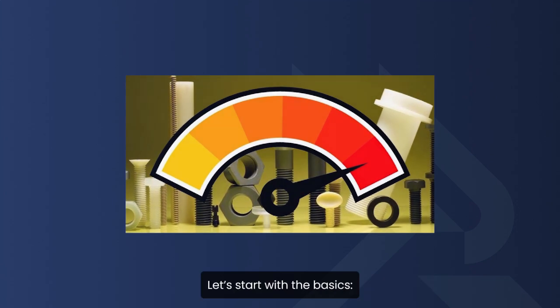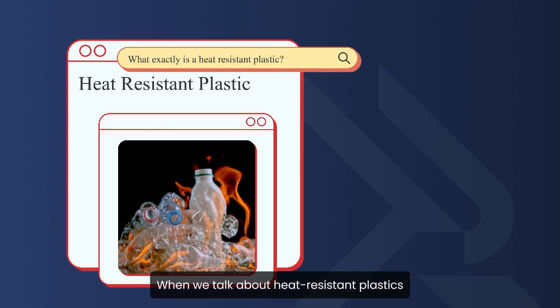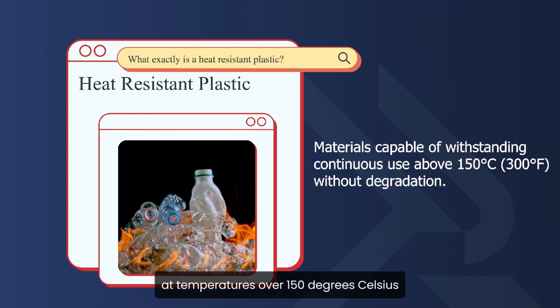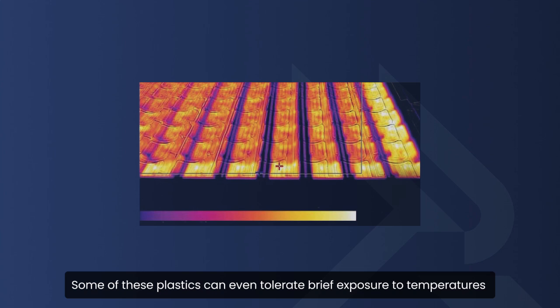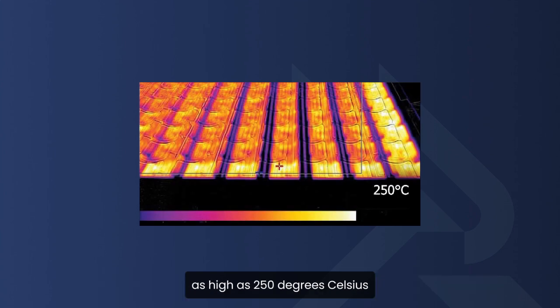Let's start with the basics. What exactly is a heat-resistant plastic? When we talk about heat-resistant plastics, we mean materials that can handle continuous use at temperatures over 150 degrees Celsius, or about 300 degrees Fahrenheit, without breaking down. Some of these plastics can even tolerate brief exposure to temperatures as high as 250 degrees Celsius, or 480 degrees Fahrenheit.